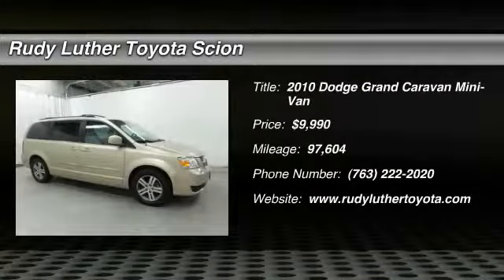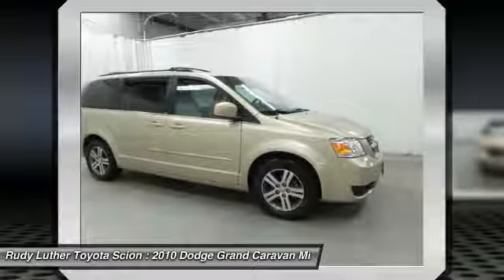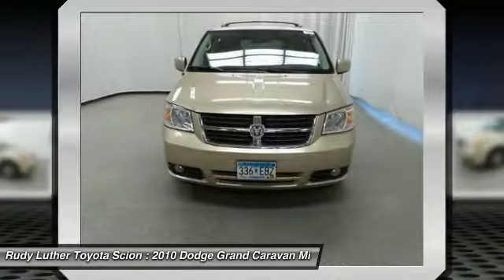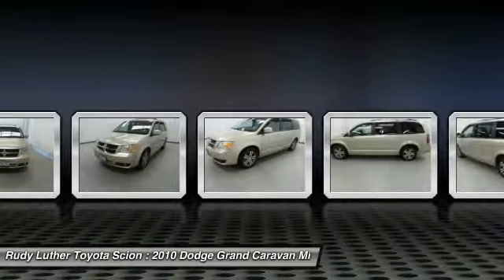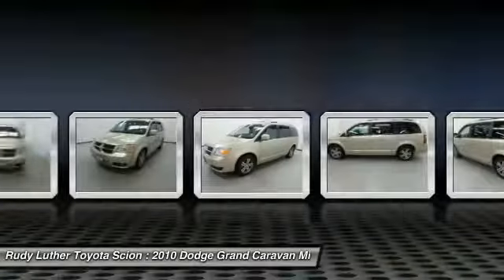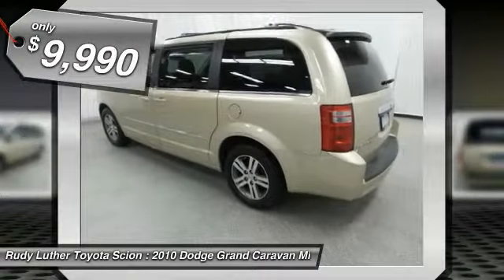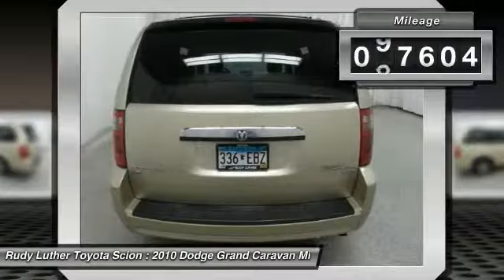We are pleased to show you the 2010 Grand Caravan. The Dodge Grand Caravan received the government's highest front and side crash rating of five stars. Its vast interior is widely praised with an innovative seating arrangement, versatile cargo storage and enough entertainment features to keep the kids entertained on road trips, and is priced below $10,000. This vehicle has less than 100,000 miles.